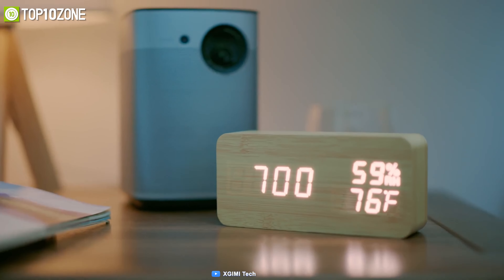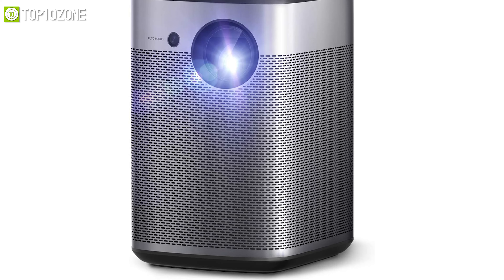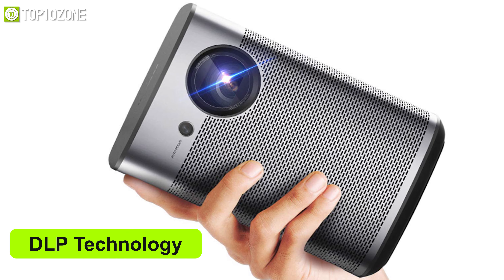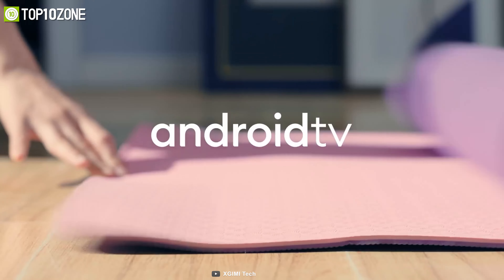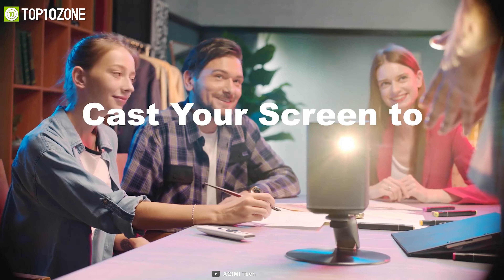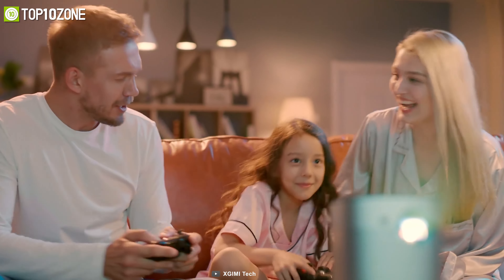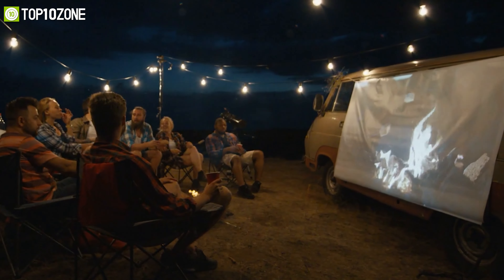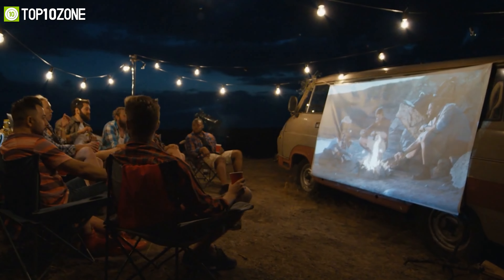Enjoy your favorite movies and TV shows on a large screen projected from the XGIMI Halo True, a portable projector with premium sound quality. It adopts the latest DLP technology, allowing the Halo projector to provide a sharper, crisper image with a physical resolution of 1920 by 1080 pixels. Moreover, it also supports video formats of up to 4K Ultra HD to give you the sharpest image you will ever see from any mini-size projector.